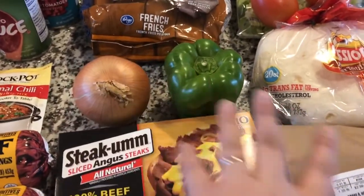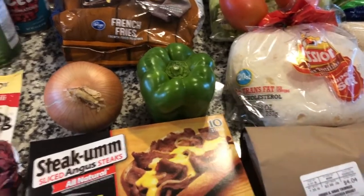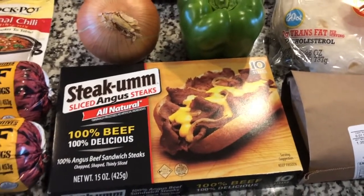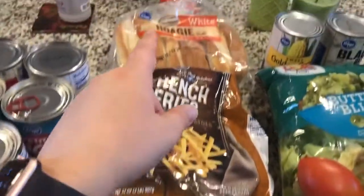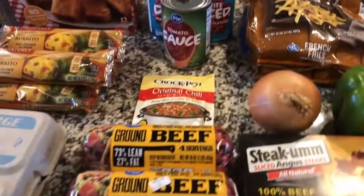We'll be splitting those vegetables between both Tuesday and Wednesday nights. I'll pre-cut them all on Tuesday with the chicken fajitas and then reuse the rest on Wednesday for our steak hoagies. For that I got Steakums, pepper and onion, french fries, and then the hoagie rolls there in the back.